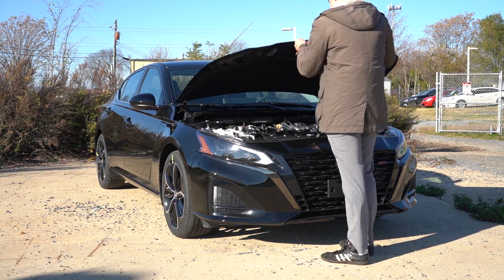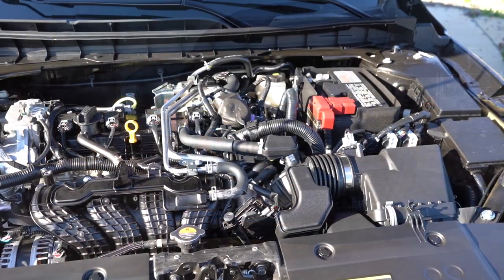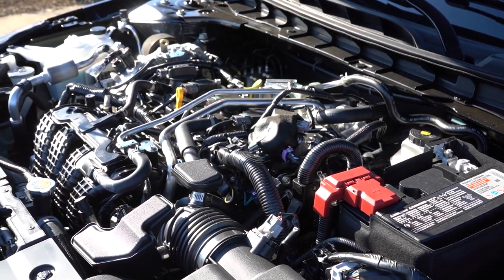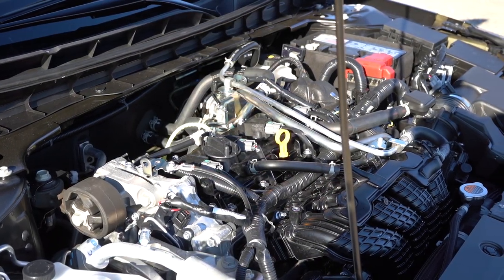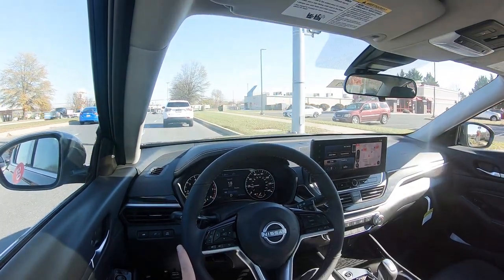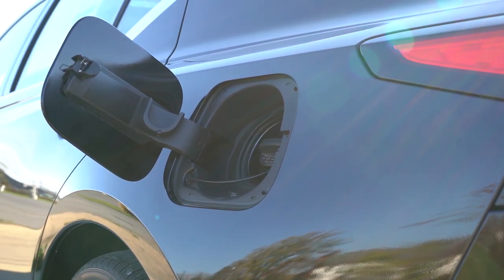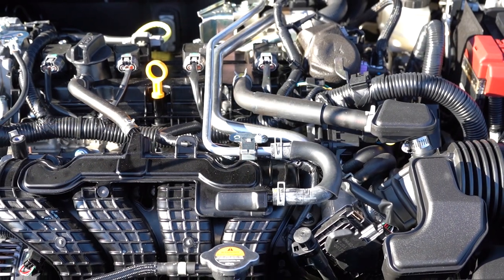There are two different powerplants available for the Altima. The first belongs to all trim levels except the VC-Turbo: a 2.5-liter direct-injected inline four-cylinder putting out 188 horsepower for front-wheel drive, 182 for all-wheel drive, with 180 lb-ft of torque for FWD and 178 for AWD. Power is sent through a CVT. 0-to-60 comes in at approximately 7.4 seconds, which is pretty impressive for its class. MPG numbers are 27 city/39 highway for FWD, and 26 city/36 highway for AWD — taking regular unleaded fuel.